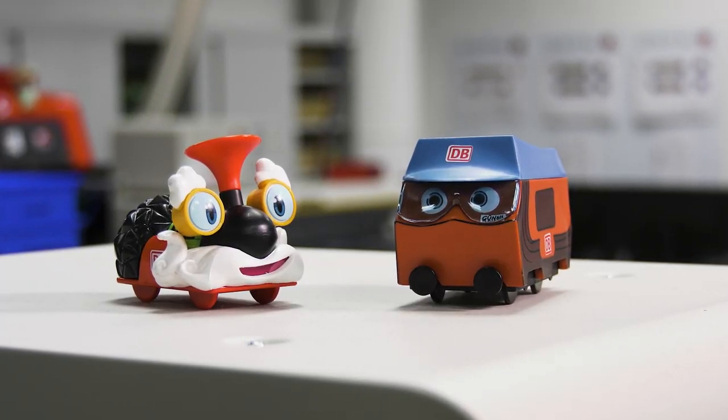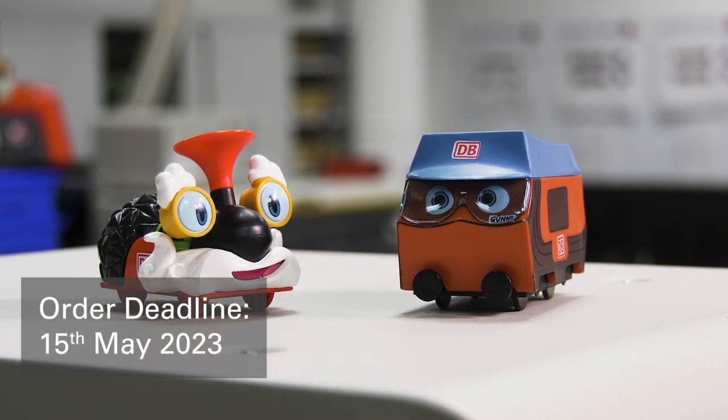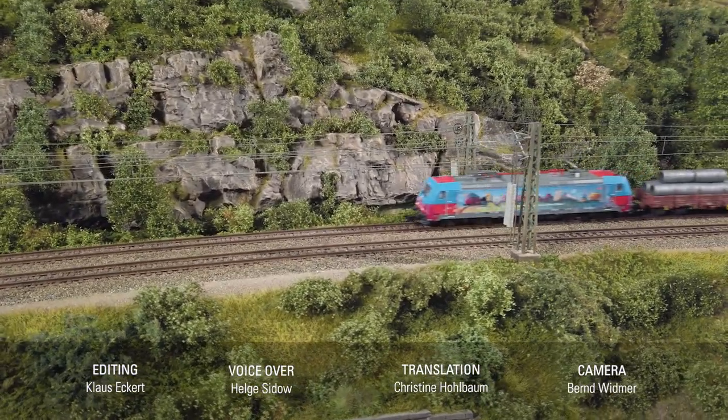There are eight figures in total, including Grandpa Adler. The order deadline for the exclusive club model is the 15th of May 2023. Don't miss it, because you simply have to have the Göni locomotive.